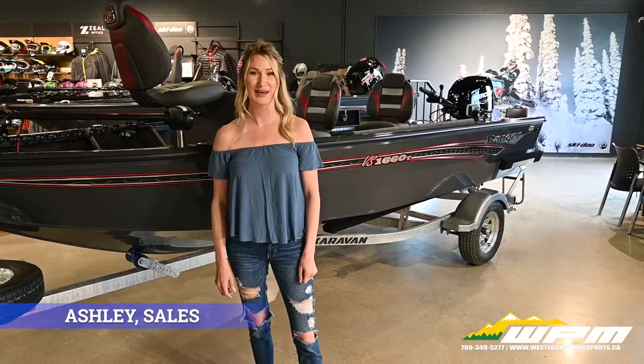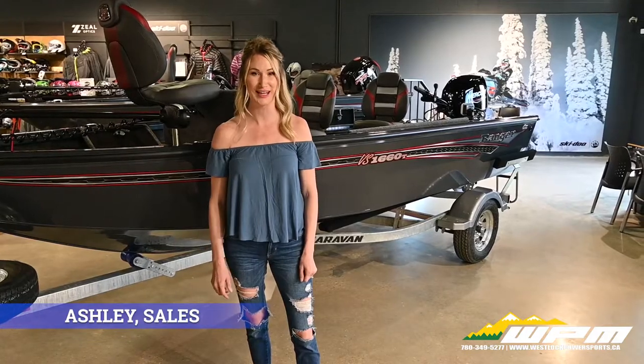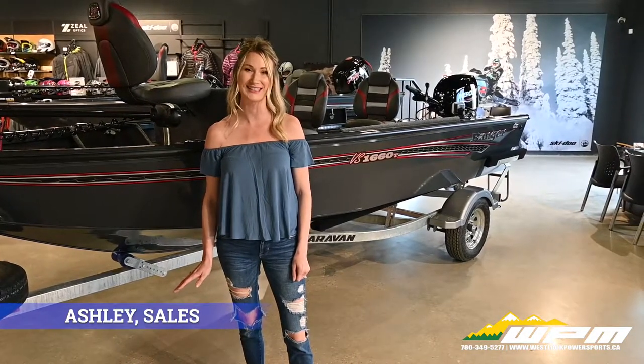Hi guys, Ashley here at WPM in Westloch. New to our showroom today is our 2021 Ranger 1660.